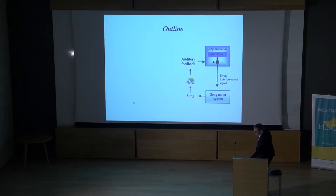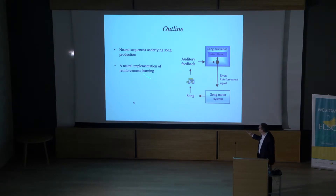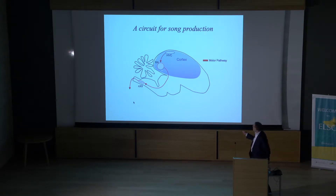Here's the basic outline of what I'll talk about today. I'll describe neural sequences underlying song production — the song is represented by a very sparse sequence of bursts that forms the state space of the behavior. I'll describe a neural implementation of reinforcement learning in which the song is learned independently by a reinforcement signal at each temporal state. And I'll describe how that state space emerges early in song learning.